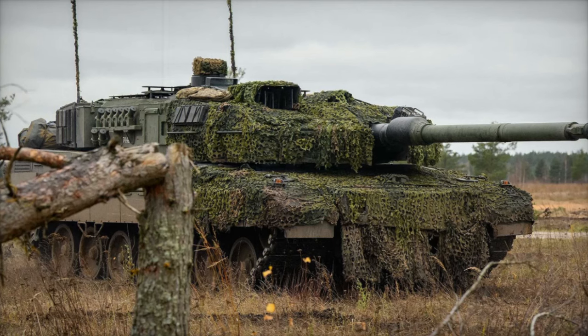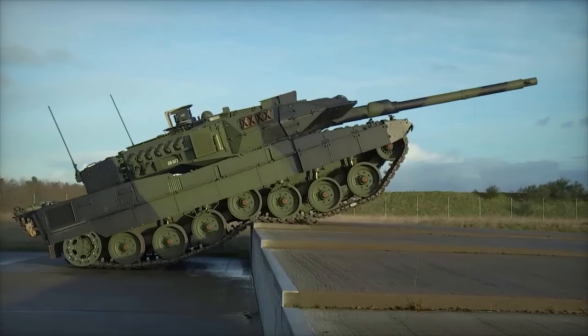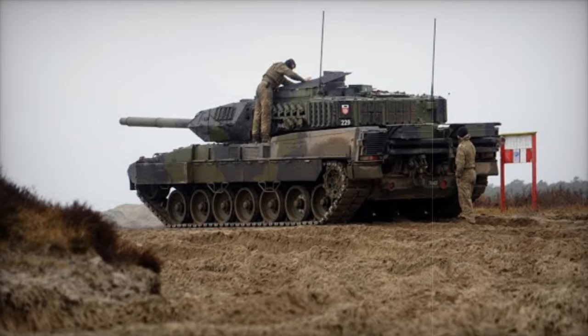Furthermore, the Leopard 2A7 is equipped with state-of-the-art optics and targeting systems, including third-generation thermal imaging, ensuring superior situational awareness and precision targeting even in low visibility and adverse weather conditions.